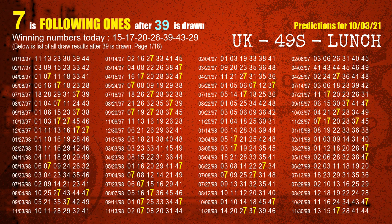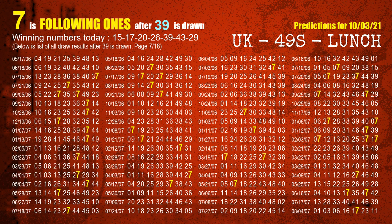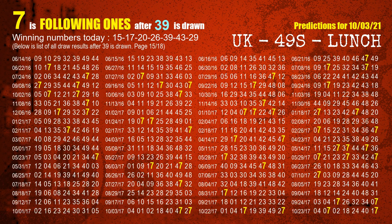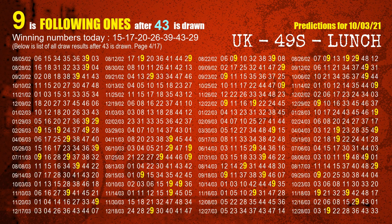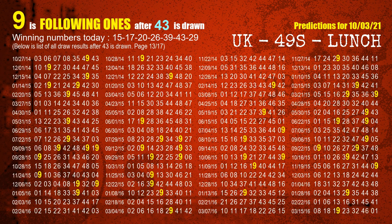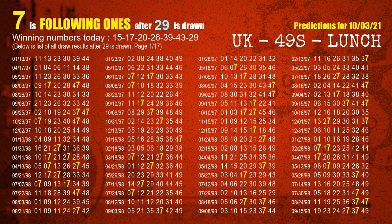The fifth winning number is 39 — the most frequently following units digit is 7 when 39 is the winning number in the last draw. The sixth winning number is 43 — the most frequently following units digit is 9 when 43 is the winning number in the last draw. The booster number is 29 — the most frequently following units digit is 7 when 29 is the winning number in the last draw.